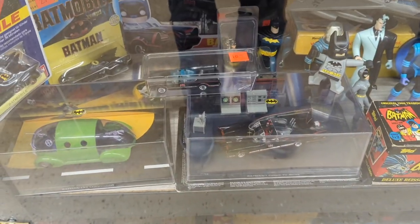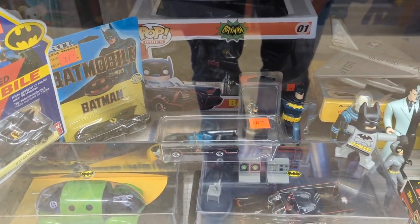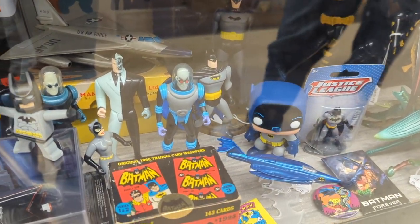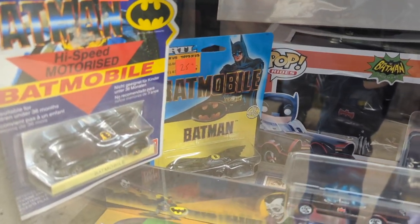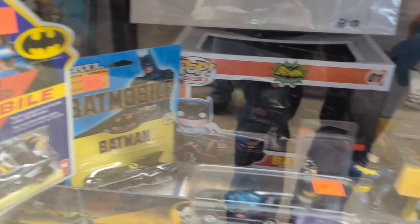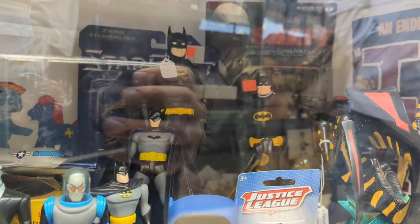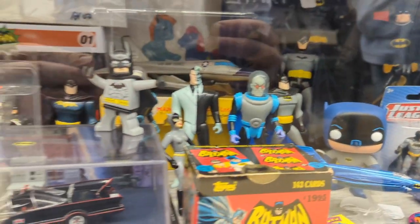Interesting mix in here. And then, next to it, there's a lot of Batman-related items, including from the Adam West Batman era. Some Funko Pops, Batman cards. I actually had this exact Batmobile back in the day with the Batman logo on top from the first Batman movie. And then, some kind of older villain things. Quite the collection of Batman items.